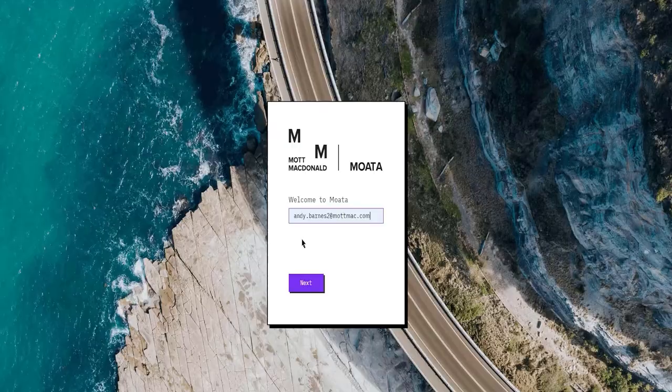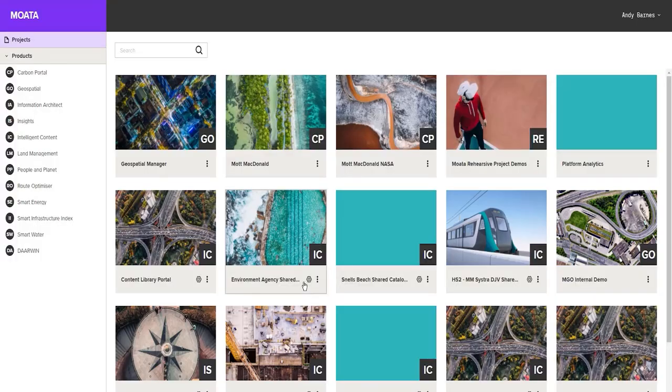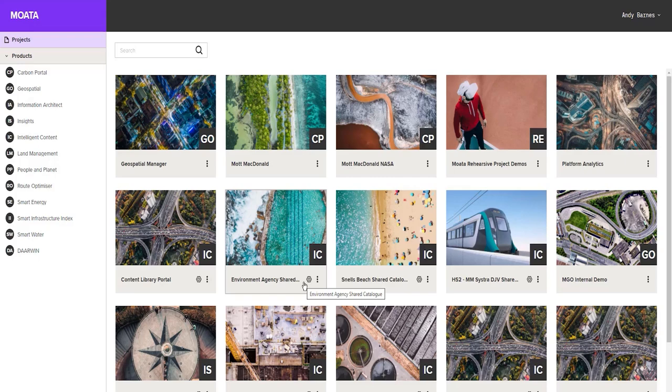My name is Anmul Khurana. I'm product lead for Moata Intelligent Content for Mott MacDonald. Using the Project-wise Component Center has been revolutionary for Mott MacDonald. We've used our Moata Intelligent Content service to develop parametric standard assets and then store it using Component Center, and we also manage that entire component library aspect.